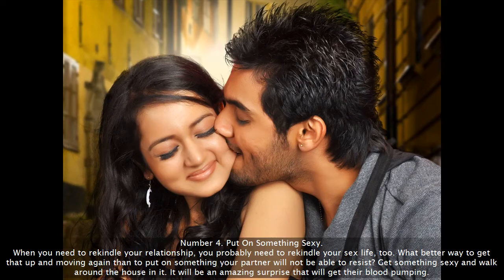Number 4: Put on something sexy. When you need to rekindle your relationship, you probably need to rekindle your sex life too. What better way to get that up and moving again than to put on something your partner will not be able to resist. Get something sexy and walk around the house in it — it will be an amazing surprise that will get their blood pumping.